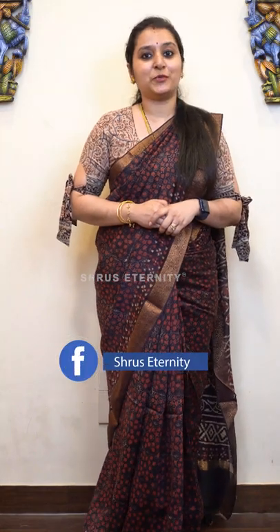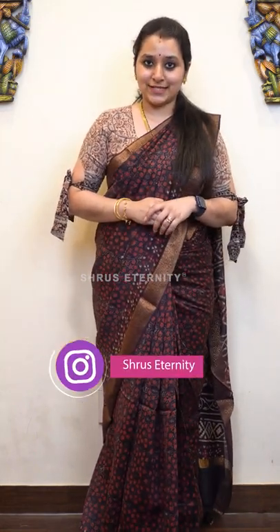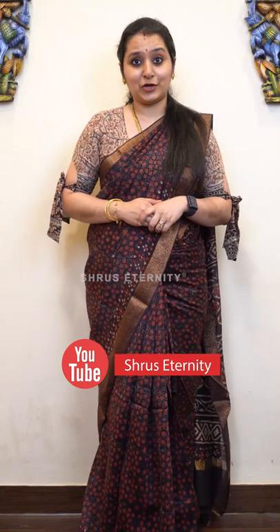Thank you for watching today's video — I hope you enjoyed the session. Please subscribe to our YouTube channel and follow us on Instagram and Facebook for regular updates. People at Chennai, drop into our store which is at Mahalingapuram — we are very close to Loyola College, just behind Lal Chandra in hospital. Thank you and happy shopping, bye!